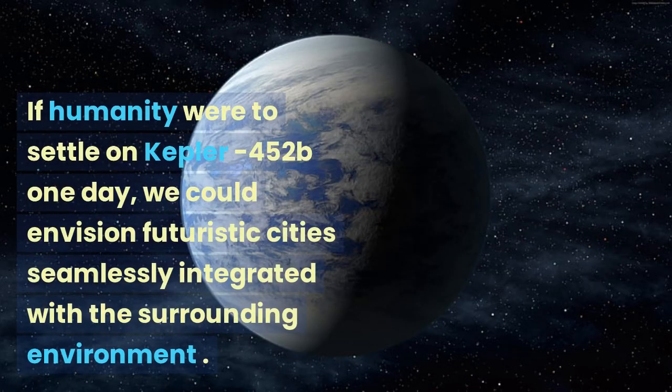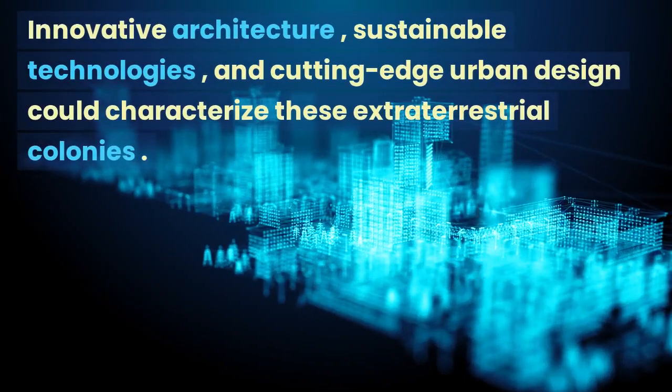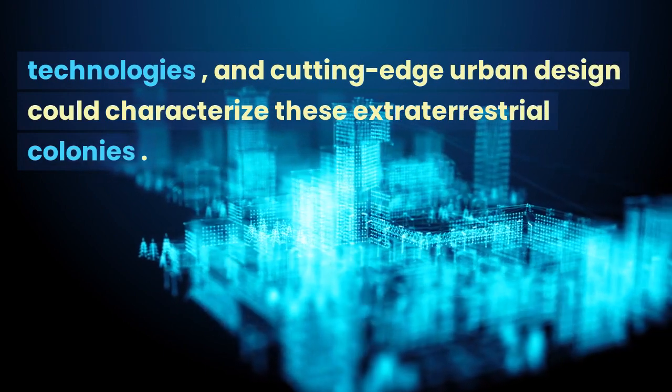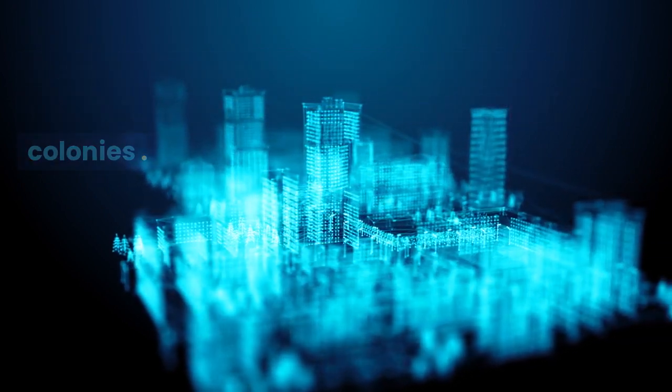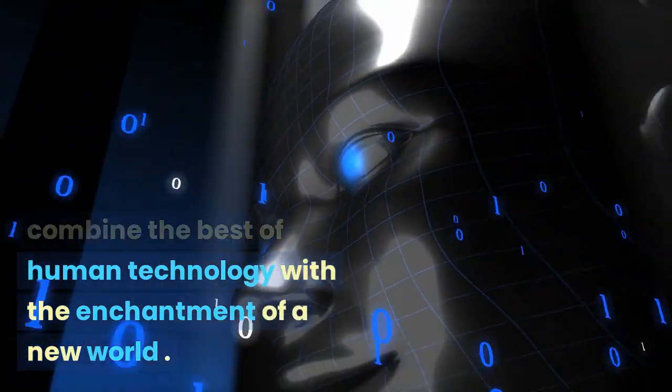If humanity were to settle on Kepler-452b one day, we could envision futuristic cities seamlessly integrated with the surrounding environment. Innovative architecture, sustainable technologies, and cutting-edge urban design could characterize these extraterrestrial colonies. It would be a way to combine the best of human technology with the enchantment of a new world.